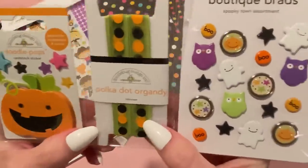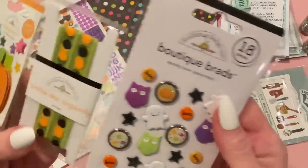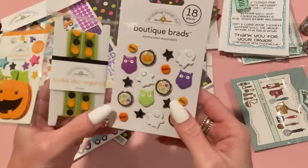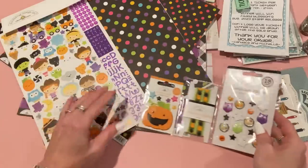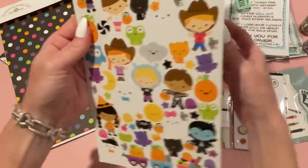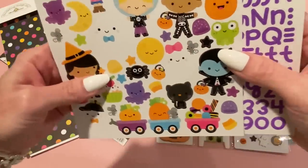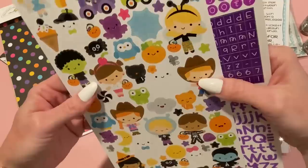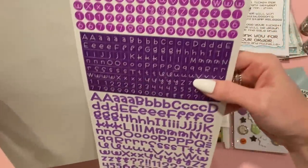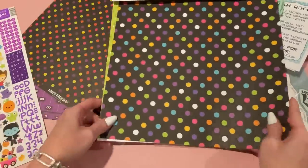The doodle pop that comes with it is so cute — I love the little stars. There's organdy ribbon — sheer green with black and orange polka dots. The brads are adorable little ghosts and pumpkins. I love these shades of purple for Halloween. The cardstock sticker sheet from Ghost Town has little images — the black cat reminds me of my cat Holly. It also comes with alphabet stickers, which I don't use very often.